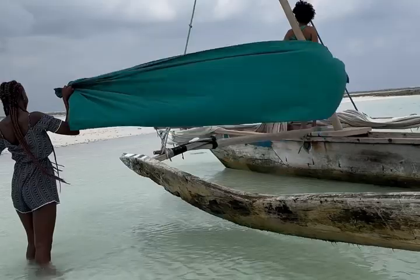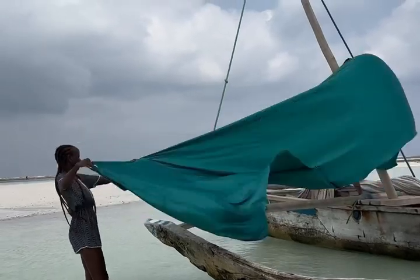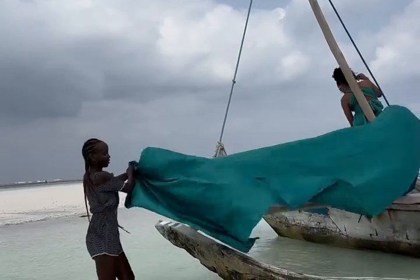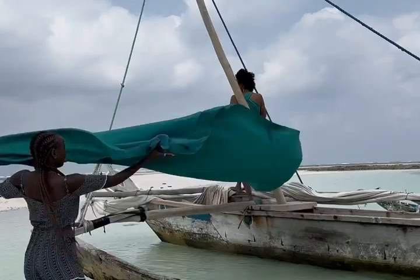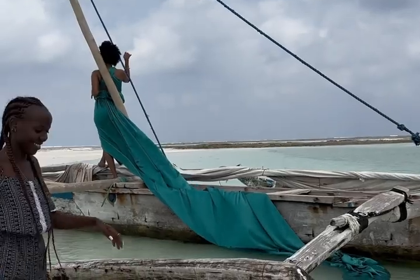Our photo shoot was supposed to be very quick since we arrived late. As you know, there is high tide and low tide in the ocean — the tide changes every six hours. We had almost one hour and a half to finish the photo shoot. At high tide the sandbank is covered and disappears, so we had to work very quickly.